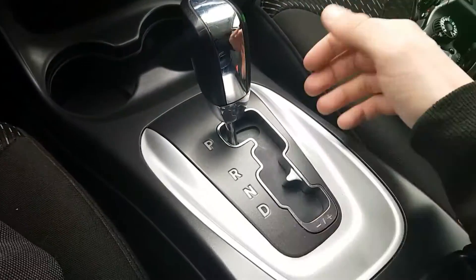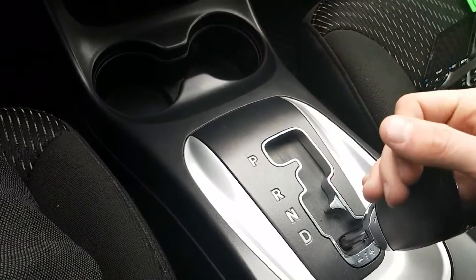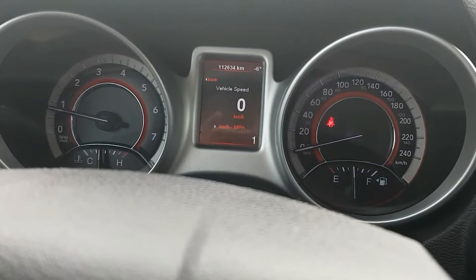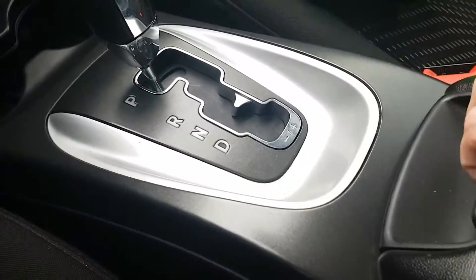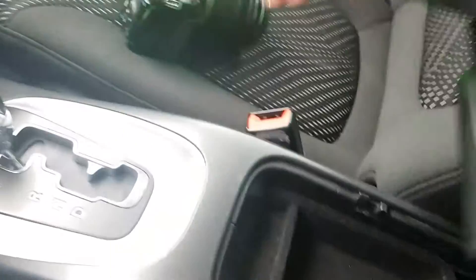Looking down here, nice little storage cubby in the bottom, two cup holders, automatic transmission. If I bring it all the way down here it puts me in manual shift mode so I can pop it myself. Middle console has a removable shelf in there.